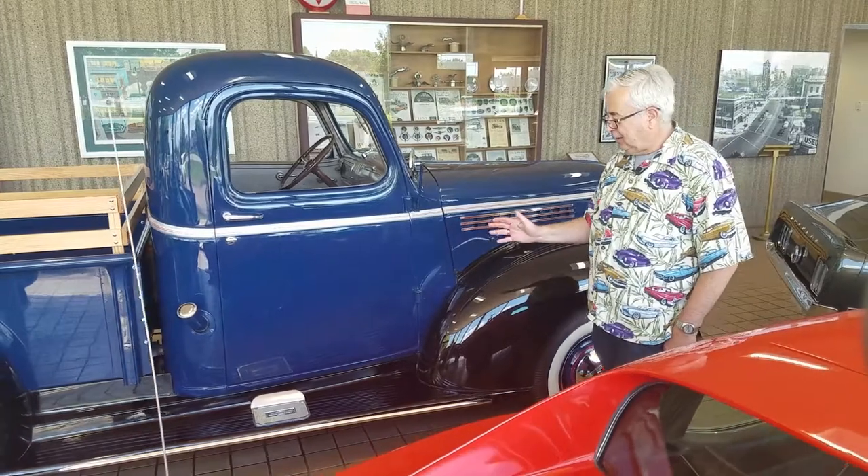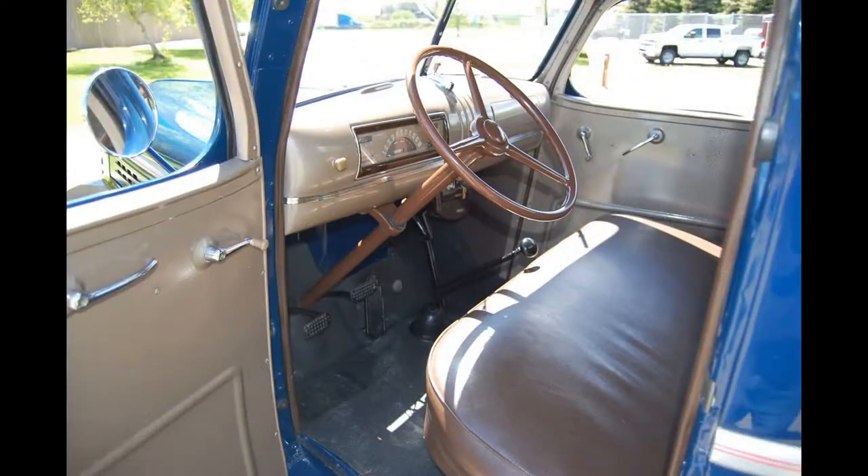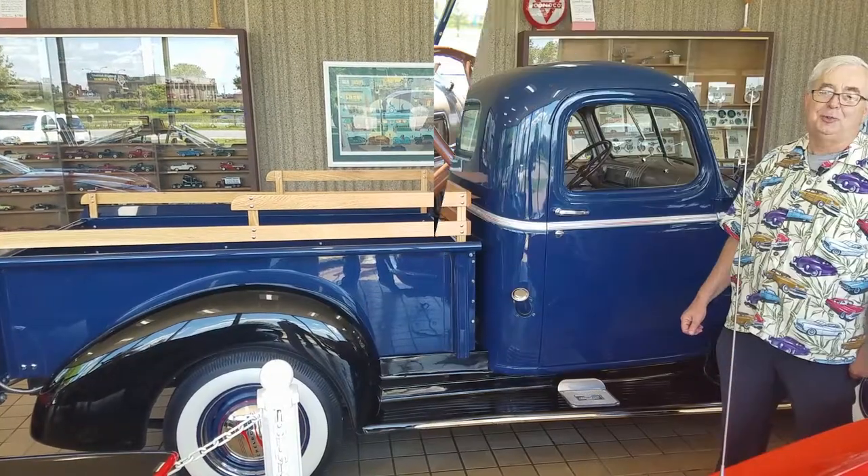Again, new paint — it's got the wide whitewalls for a good look. It actually has a four-speed; you have a granny four-speed in this truck, which is one of those gears that you probably used on the farm, but probably not so much today.